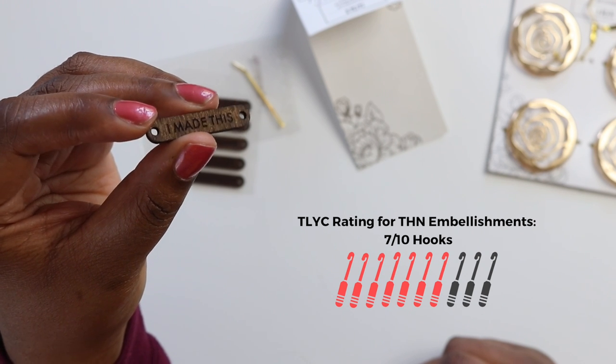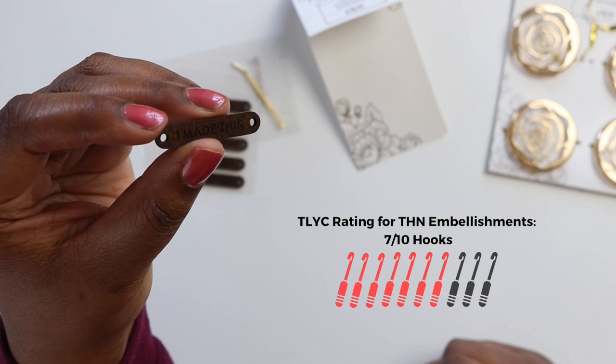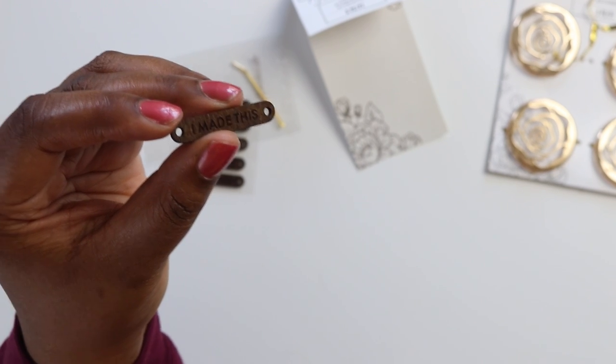There's nothing inherently wrong with them and they are a nice way to spruce up your craft projects. I just find that I don't really love them or hate them either way.